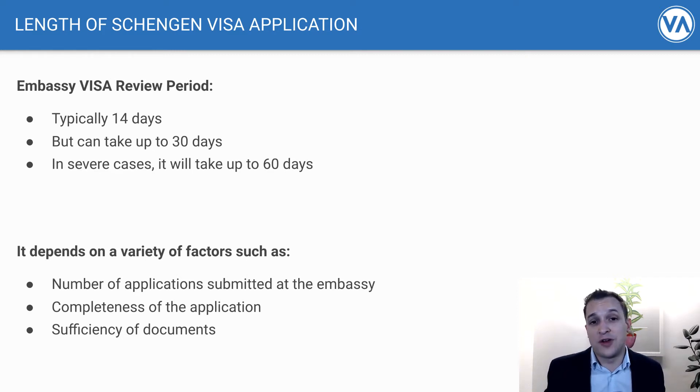There have been situations where people have been notified within three days of a successful Schengen visa application, but there have also been situations where it can take up to 60 days. When you apply, the consulate or embassy will usually say it will take 30 days — but expect it to be a little bit sooner. It just depends on the volume they're processing, because each year there are about 14 million Schengen visa applications, and that number is increasing every year. So just factor all of that in when you're planning your travel.